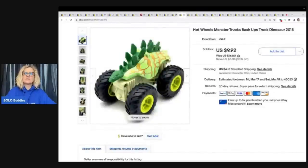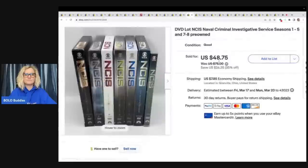This is a Hot Wheels Monster Trucks Bash Up Truck Dinosaur from 2018. I got this out of a thrift store mystery toy box and sold it for $9.92 plus shipping. These are NCIS DVDs — a whole set. I think a viewer bought this, but they've never said they are a viewer, though they are a repeat customer. Thank you so much! I got this at a garage sale for $7 and took a best offer of $30 plus shipping.